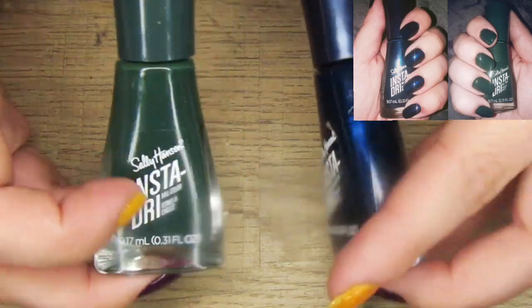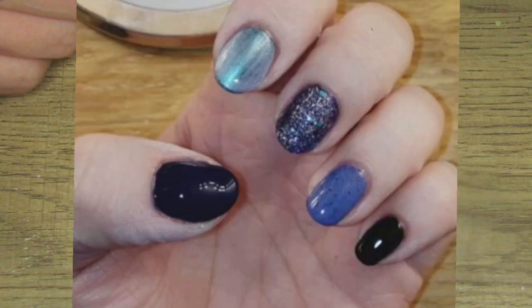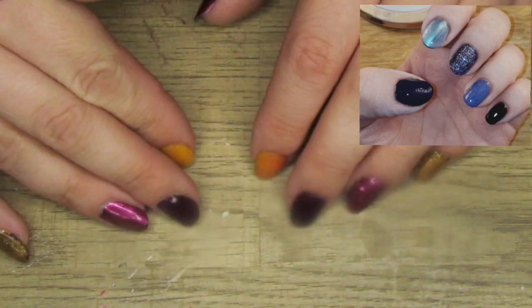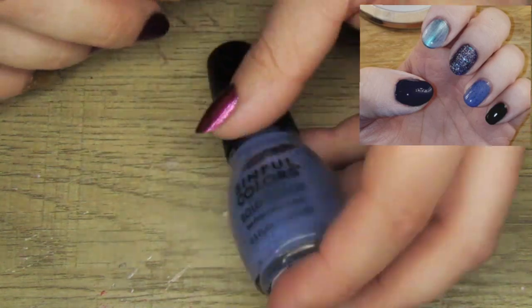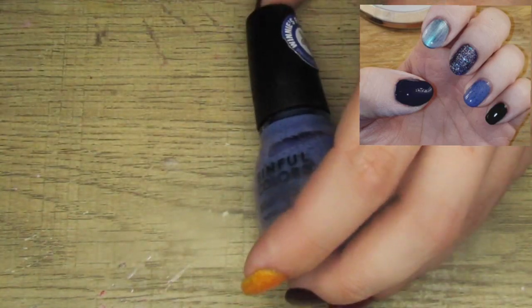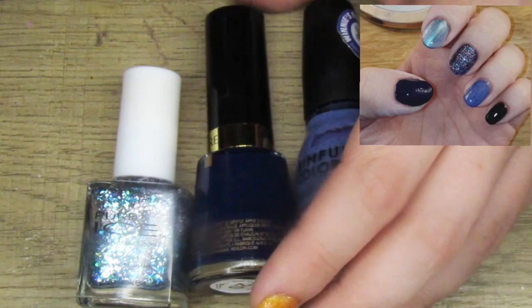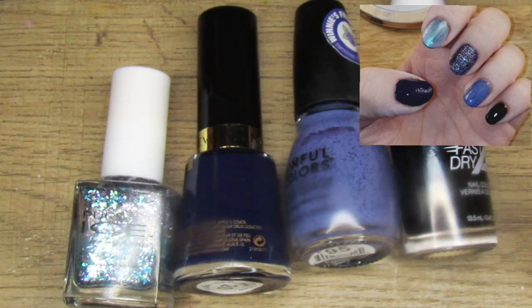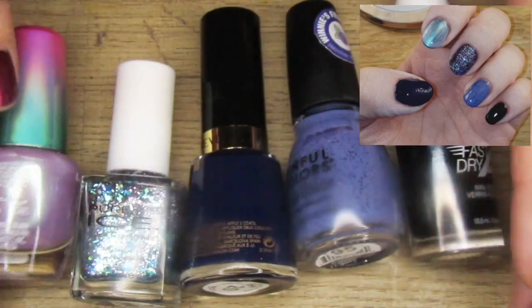I skipped a manicure — I'm not sure where this one goes in order because it was in a different file somehow. This was another skittle mani where each nail was different, and I did a full video on this so I'm not going to stay here long. The polishes I used were Simple Colors Blueberry Smash, Revlon's Urban, Pure Ice Over You, Wet n Wild Throwing Shade, and LA Colors Mystical.